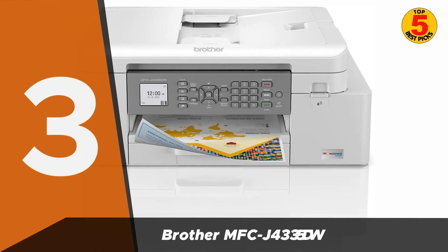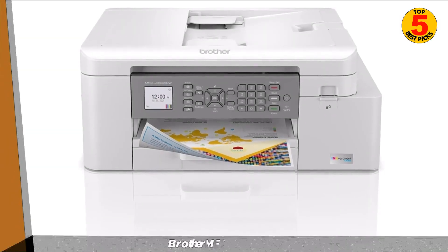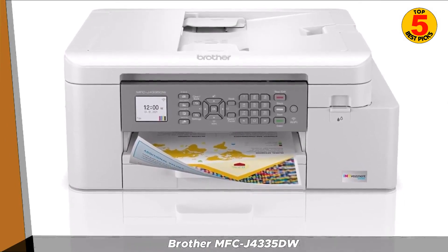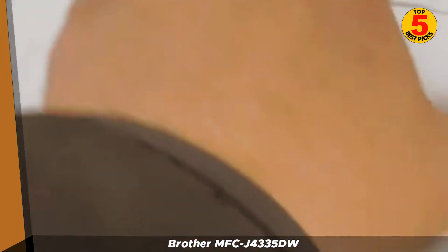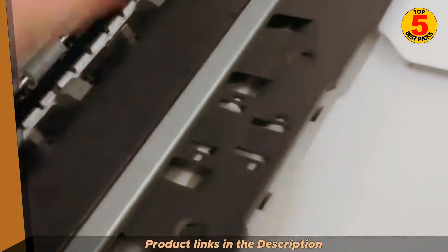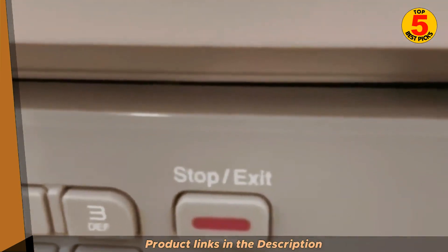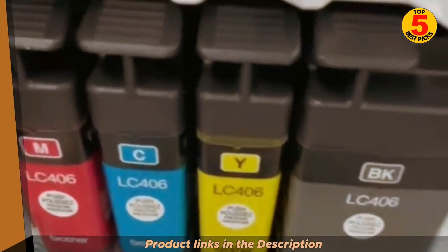Coming in at number three, we have the Brother MFC-J4335DW. It's a wireless all-in-one inkjet printer perfect for home or small office use. It can print, scan, copy, and fax documents, and it also produces high-quality photos. The MFC-J4335DW uses a four-tank ink system with separate tanks for black, cyan, magenta, and yellow ink, and has a maximum print resolution of 4800 by 1200 DPI — sufficient for producing sharp, clear documents and photos.